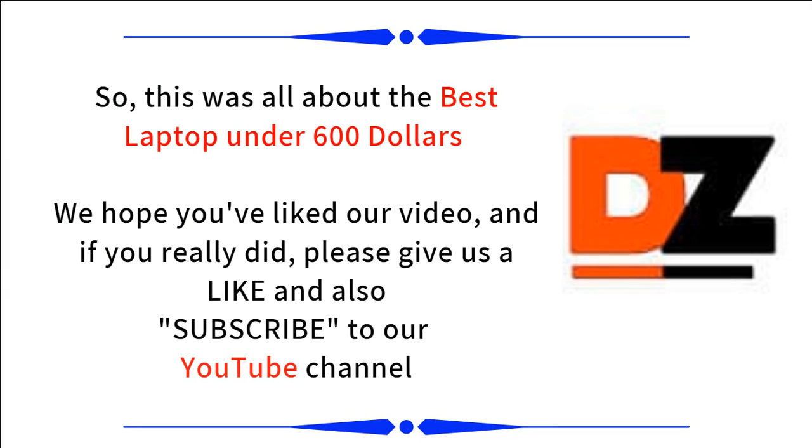So this was all about the best laptops under $600. We hope you have liked our video, and if you really did, please give us a like and also subscribe to our YouTube channel, DealZone. Thank you.